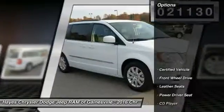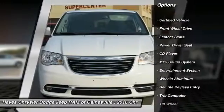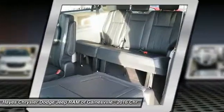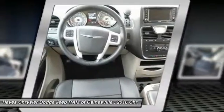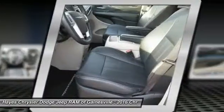Here are some of this vehicle's great options: anti-lock braking system, traction control, quad seating, air conditioning, palm link, garage door opener, power steering, cruise control, aluminum wheels, rear defrost, and climate control automatic. This isn't just a vehicle — it's an experience. So stop in for a test drive today.